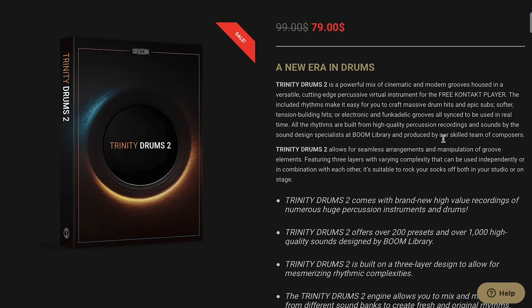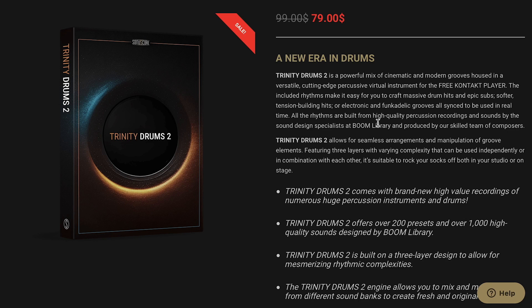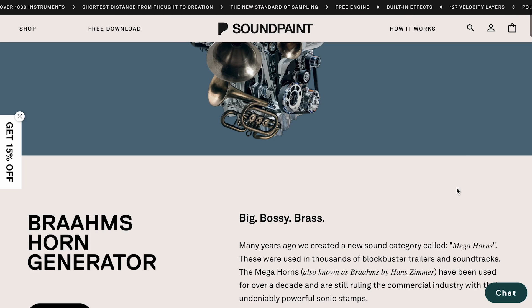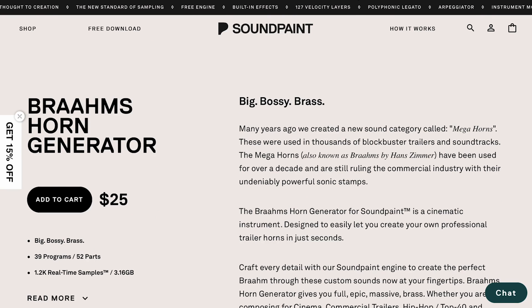Sonya Scores' latest release is Trinity Drums 2. Normally $99, available for $79 just for a couple more days. And if you want to hear Trinity Drums 2, I did a checking out video as well — I'll include a link to that. Soundpaint's got a new one out — ROM's Horn Generator, available now for $25 for the Soundpaint engine.